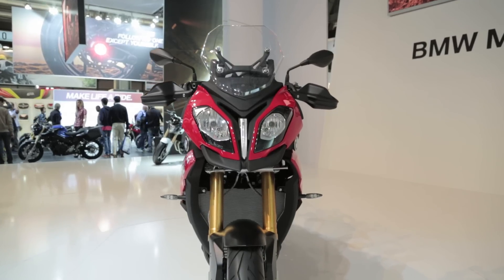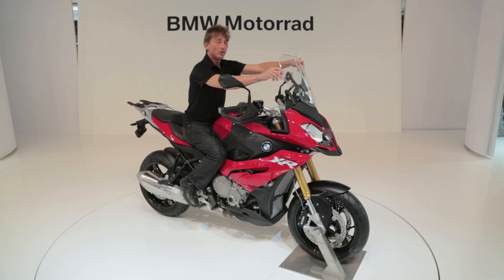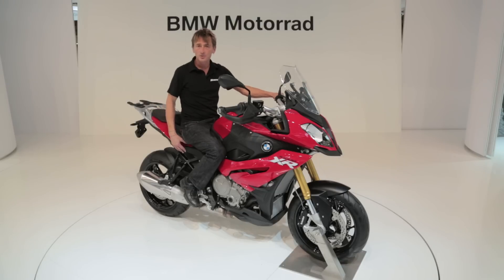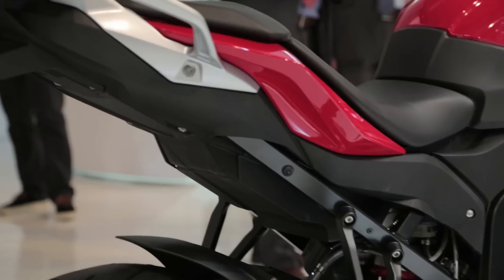But we've got a new nose including an adjustable windscreen which has two positions — up and down — and the bars are pulled back a little bit more, making it more comfortable. Also new is the subframe which helps support optional saddlebags, so you can take this for some real good sport touring adventures.